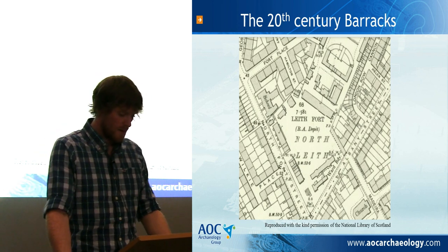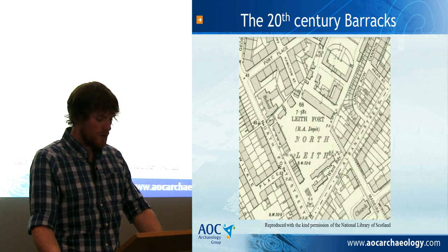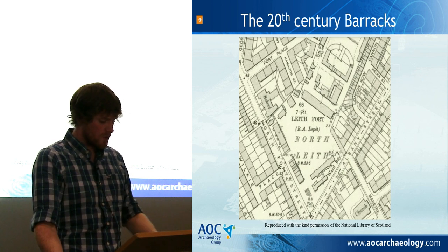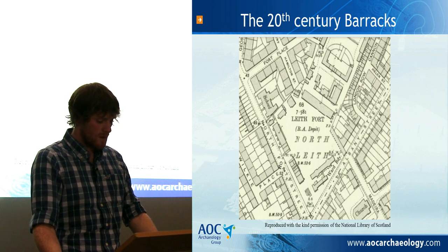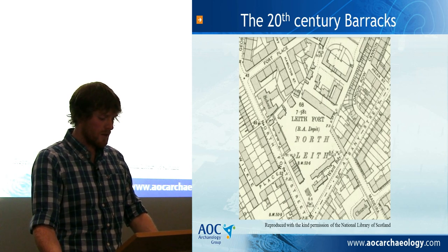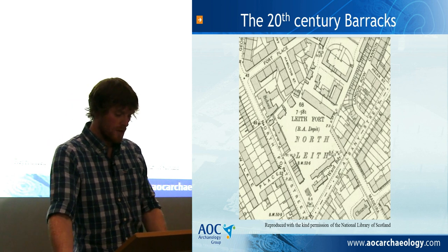Into the latter half of the 19th century, a number of calls were made for changes to Leith Fort and other military accommodations in Edinburgh due to the poor condition of the buildings. However, it was not until the early 20th century that construction took place at the fort. By the time of the Ordnance Survey in 1906, the redevelopment included the removal of the powder magazine, along with a number of other changes. The gun shed, the two gatehouses and stores, and the 1870s building in the north-west corner survived the 20th century reorganisation, but the stable block and the shops were removed from the south-east edge.